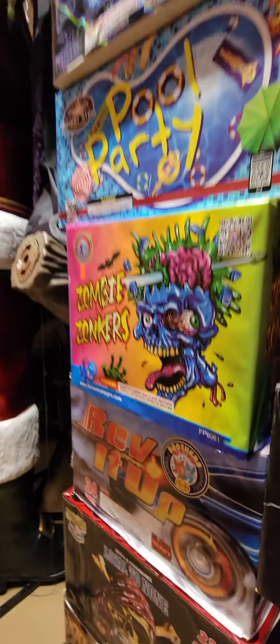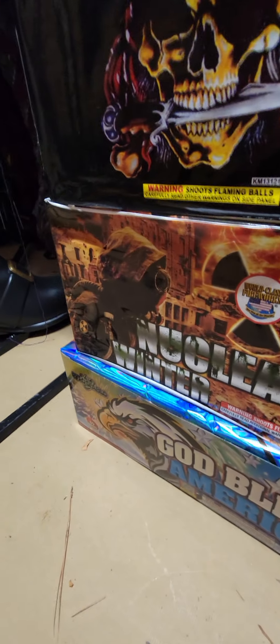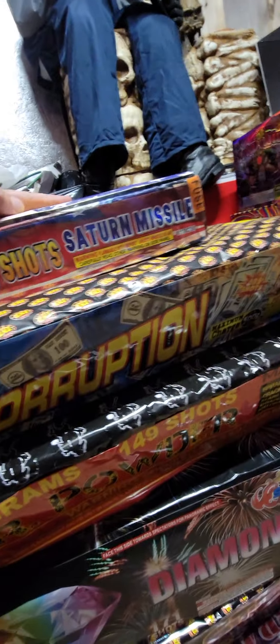Nuclear Winter — I've been looking for this one forever. I was out of town and came across a fire stand in another state that had it, so I bought it. It's kind of expensive at a hundred dollars, but I wanted to check it out. These are all my big cakes.